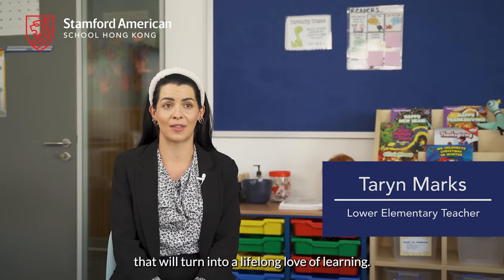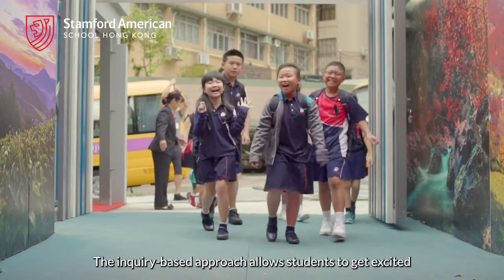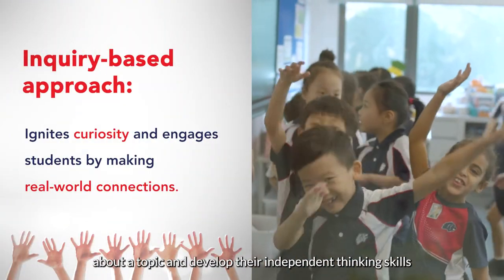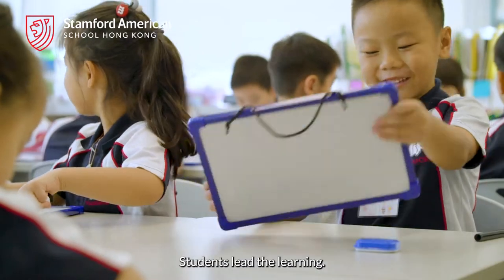It's about creating that spark that will turn into a lifelong love of learning. The inquiry-based approach allows students to get excited about a topic and develop their independent thinking skills, rather than just absorbing information. Students lead the learning.